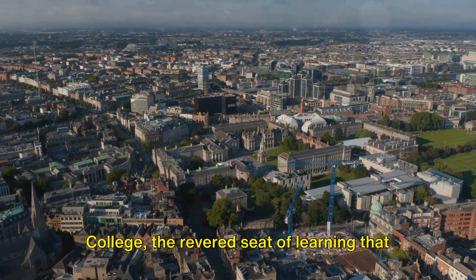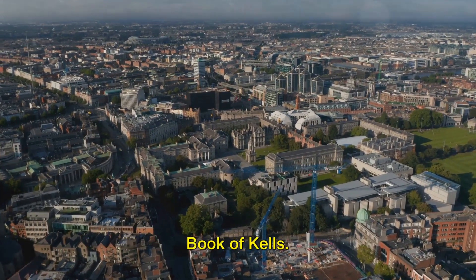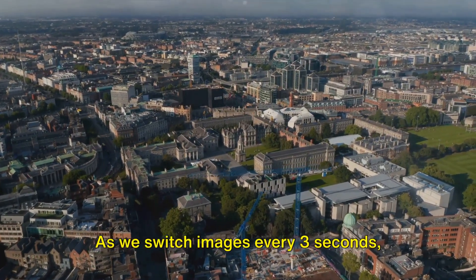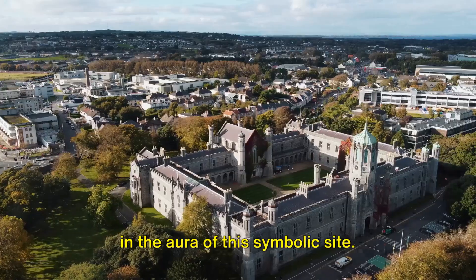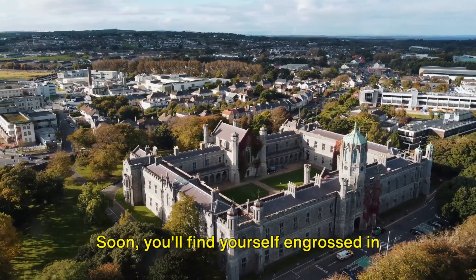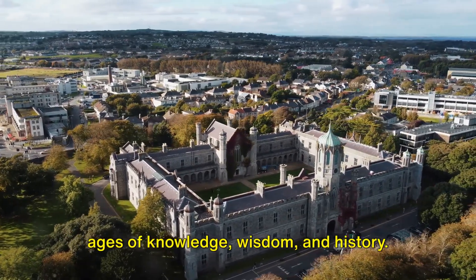Kick off your Dublin journey at Trinity College, the revered seat of learning that is home to the ancient and magnificent Book of Kells. Allow yourself time to completely immerse in the aura of this symbolic sight. Soon, you'll find yourself engrossed in ages of knowledge, wisdom, and history.